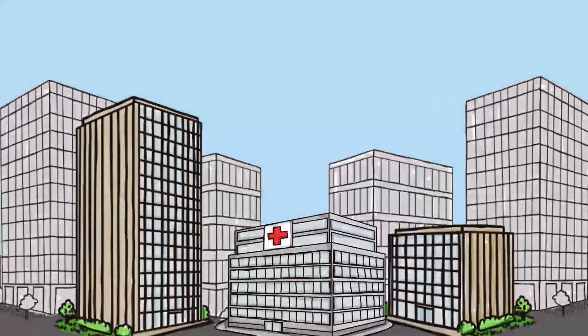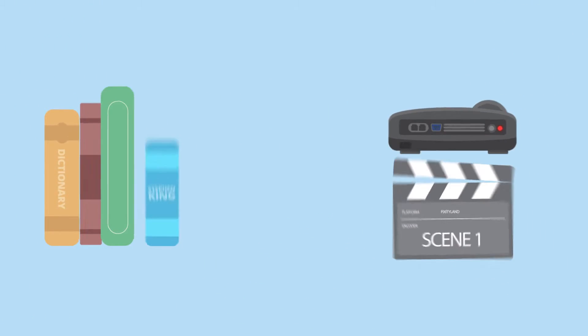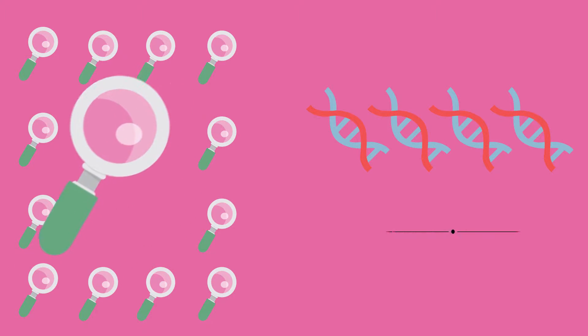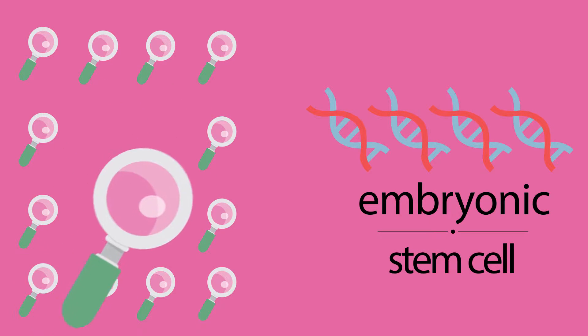Stem cell treatments, research and technology are no longer relegated to science fiction novels or movies. Research and development of stem cells also goes way beyond the use of embryonic stem cell based therapy. Now look at this brief overview of stem cell therapy research.